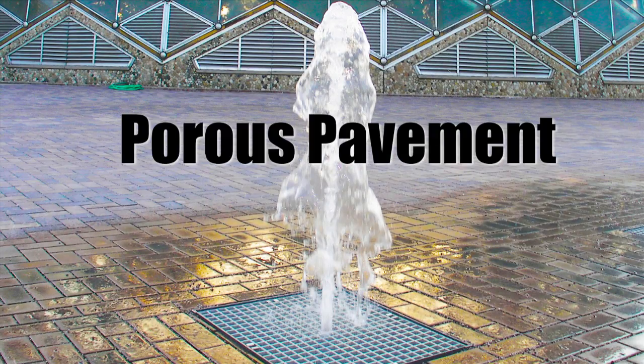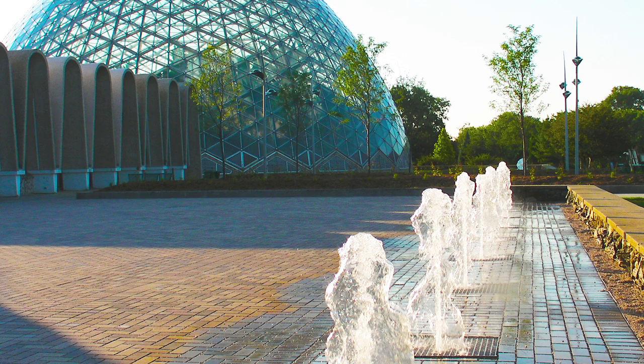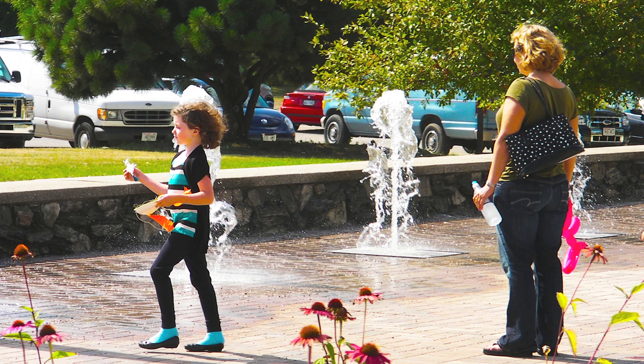We replaced the old ponds in our plaza with permeable pavers with a granite bed underneath so that we can recycle the water we capture from the runoff of the domes or rain — anything that hits the plaza. We recycle that and use it for fountains. We have nine fountains during the summer that are on and they kind of add that aesthetic interest to the entry of the domes.